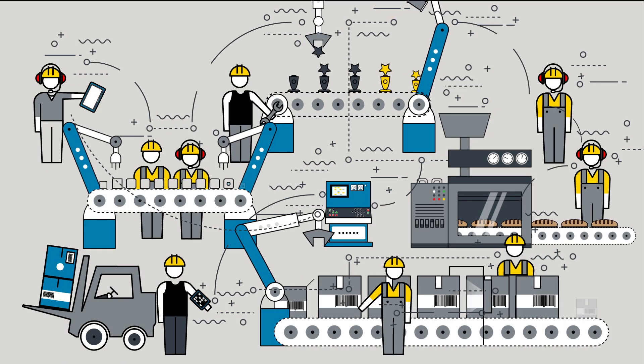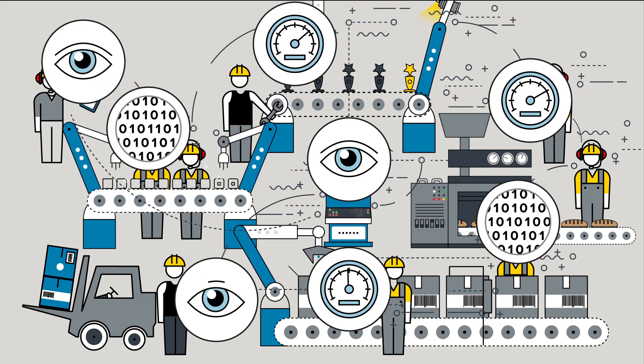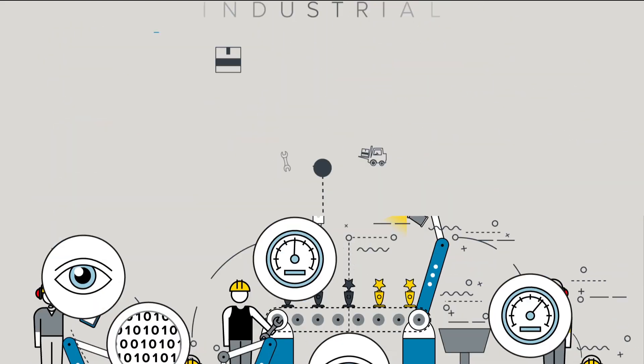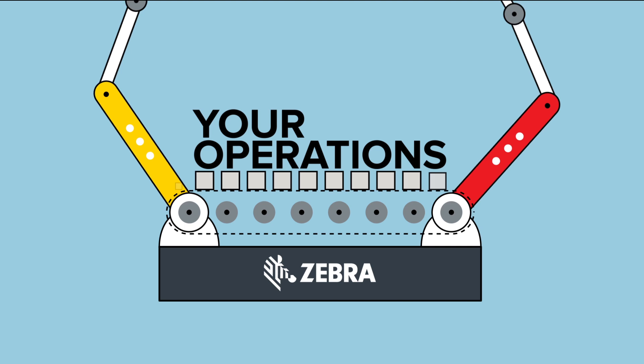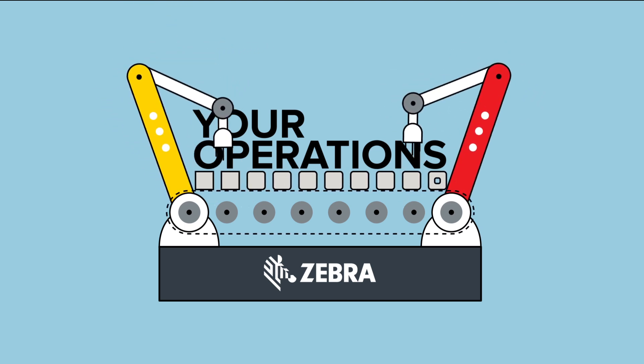The Industrial Internet of Things is changing our relationship with machines. They are now our collaborative partner in achieving unmatched visibility and speed. That's the power of our Industrial Internet of Things solution. When you equip your operations with Zebra Technologies, you retool what's possible.